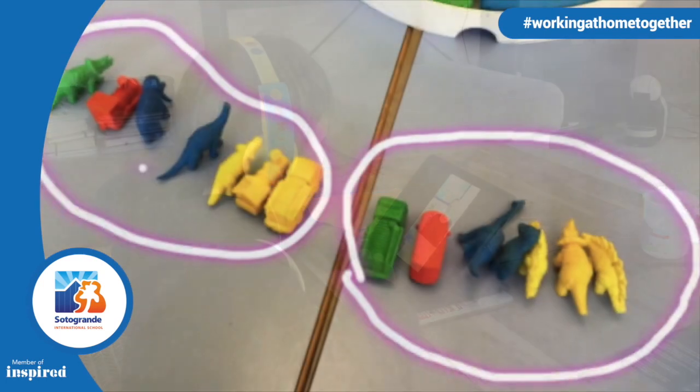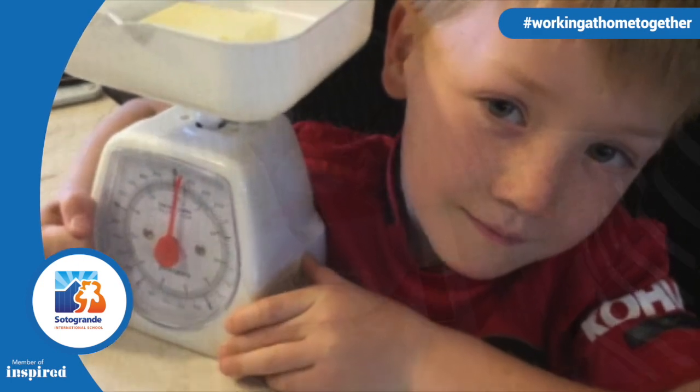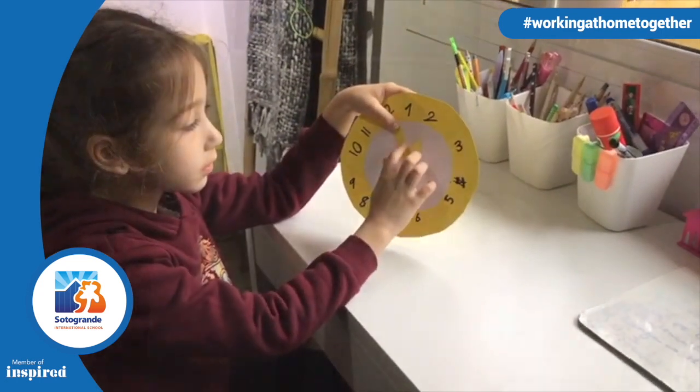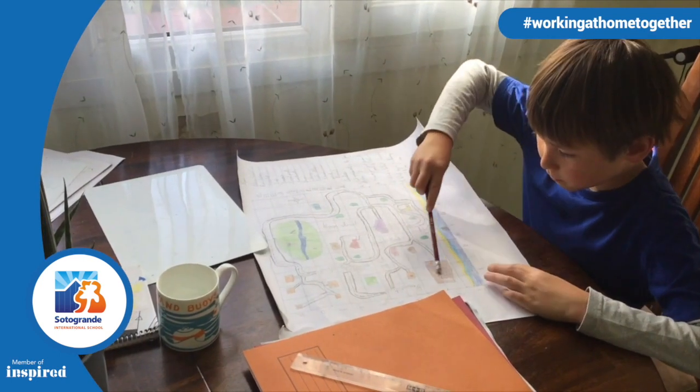In EC1, for example, the children have been spotting patterns in groups of objects. In P1, the children have been learning about measurement through exploring temperature and time. P2 are revisiting and extending their learning about measurement by creating their own clocks to learn how to tell the time. P3 have been investigating coordinates and directional language by creating their own maps.